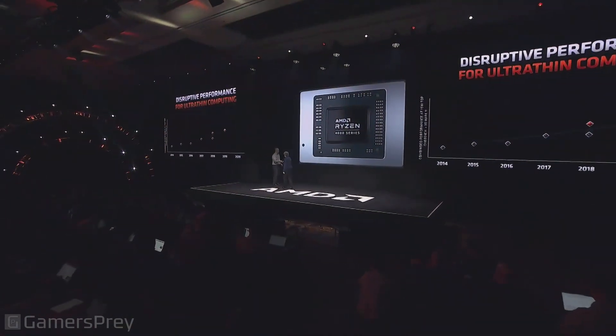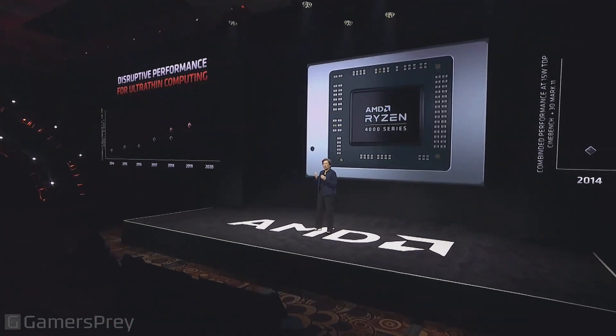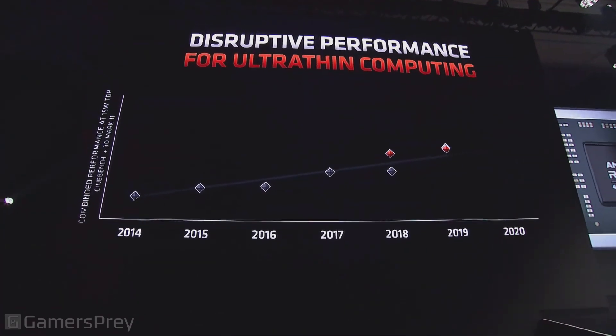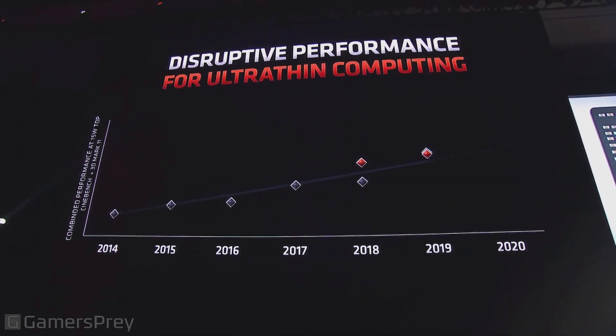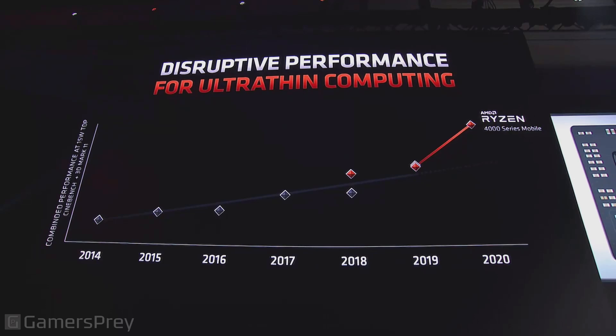Let me tell you what I mean when I say this is disruptive performance. We always say that every generation looks better than the previous generation, but this is really special. What you have here is the last five or six years of laptop performance, both from our competition as well as from ourselves, looking at a typical processor in a 15-watt ultra-thin design. There have been incremental improvements each year, but you haven't seen that big performance leap, that big jump. What we've done with the third gen Ryzen and the Ryzen 4000 series is create just that jump.